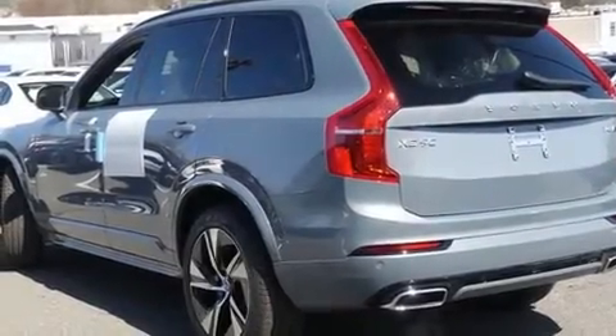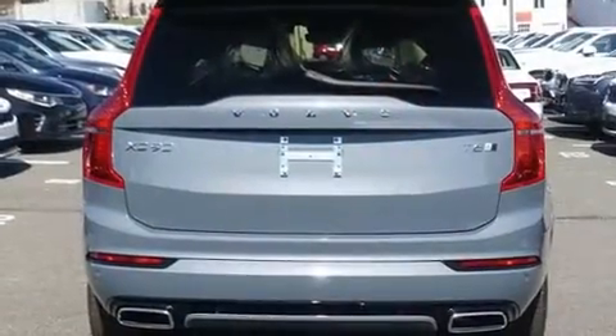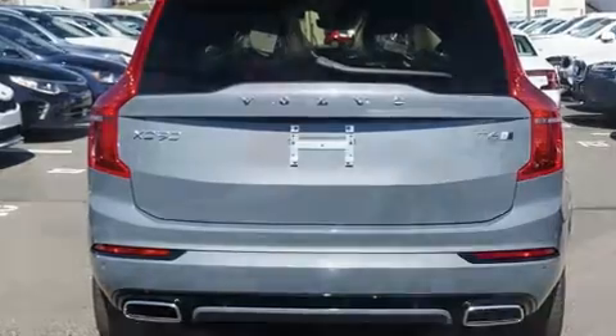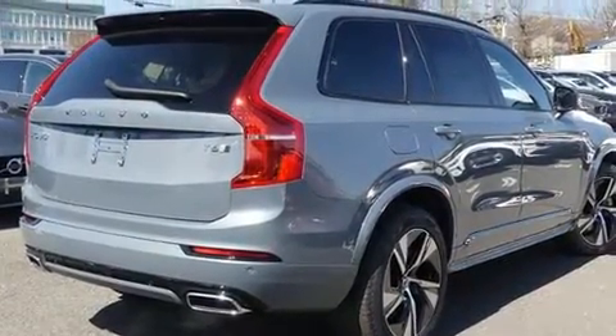Climb inside the 2020 Volvo XC90. It features an automatic transmission, all-wheel drive, and a 2-liter 4-cylinder engine. Turbocharger technology provides forced air induction, enhancing performance while preserving fuel economy.